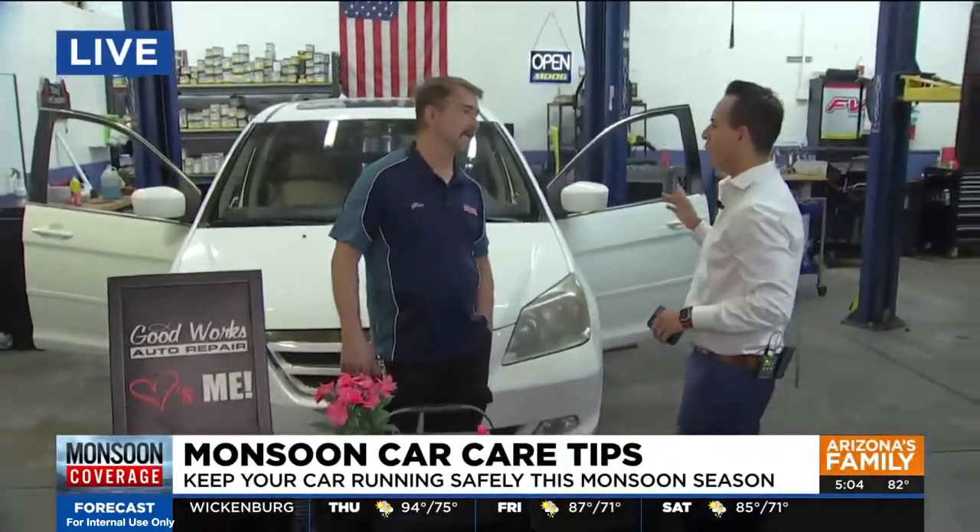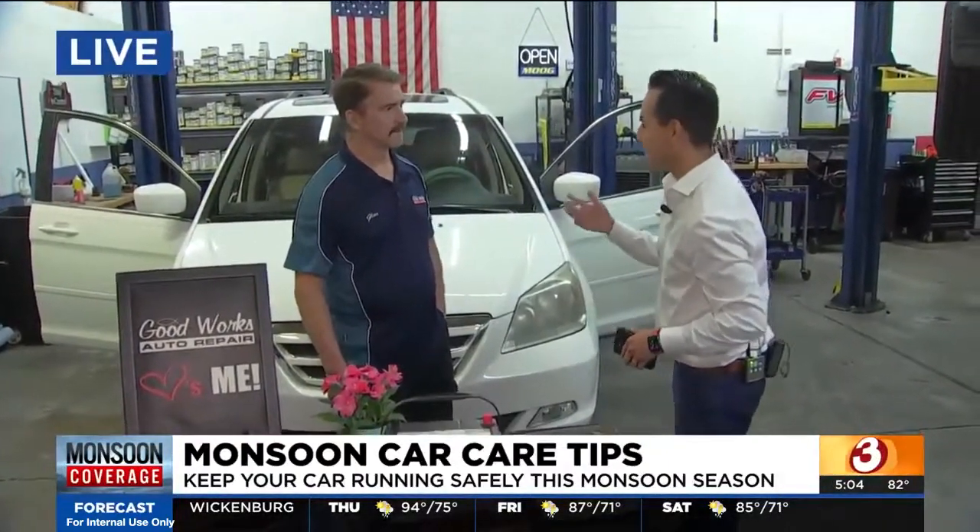With storms in the forecast for tomorrow and the weekend, what do you need to do to make sure your car runs safely? Dust storms especially seem to hit right during rush hour. We check in with Colton, who is live this morning at Good Works Auto Repair in Tempe, talking with Glenn about what we need to know to keep our cars in tip-top shape during and after storms.